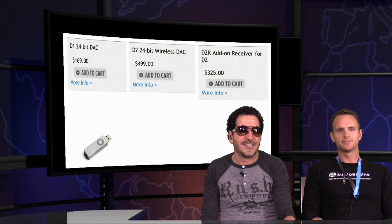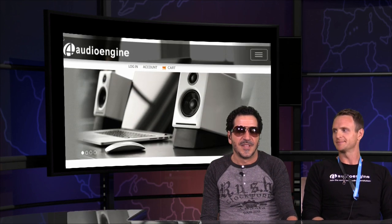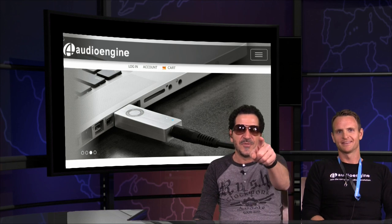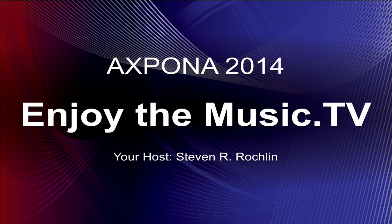Anything else you wanted to cover? Just keep an eye out for new products. The website is AudioEngineUSA.com. We're working on some Bluetooth products and another powered speaker, so we definitely have some fun stuff coming down the pipe. Well, definitely look forward to it, and thank you very much for taking the time. And as always, what really matters is that you enjoy the music. Thanks very much, everyone, for watching.